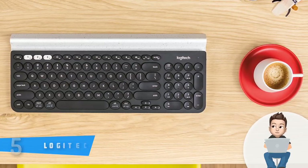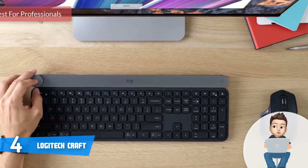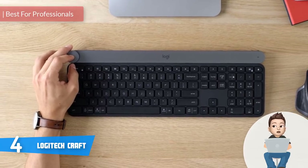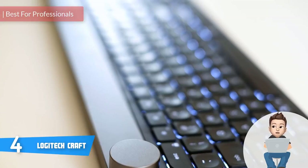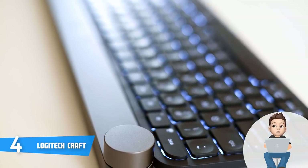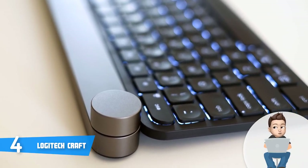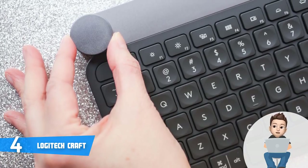At number 4, we have the Logitech Craft. The Logitech Craft is among the best and most purchased keyboards on the market because of many reasons, including its multi-device and multi-OS support, the key layout, and the backlight. First of all, the Craft looks and feels premium due to its matte finished aluminum construction.